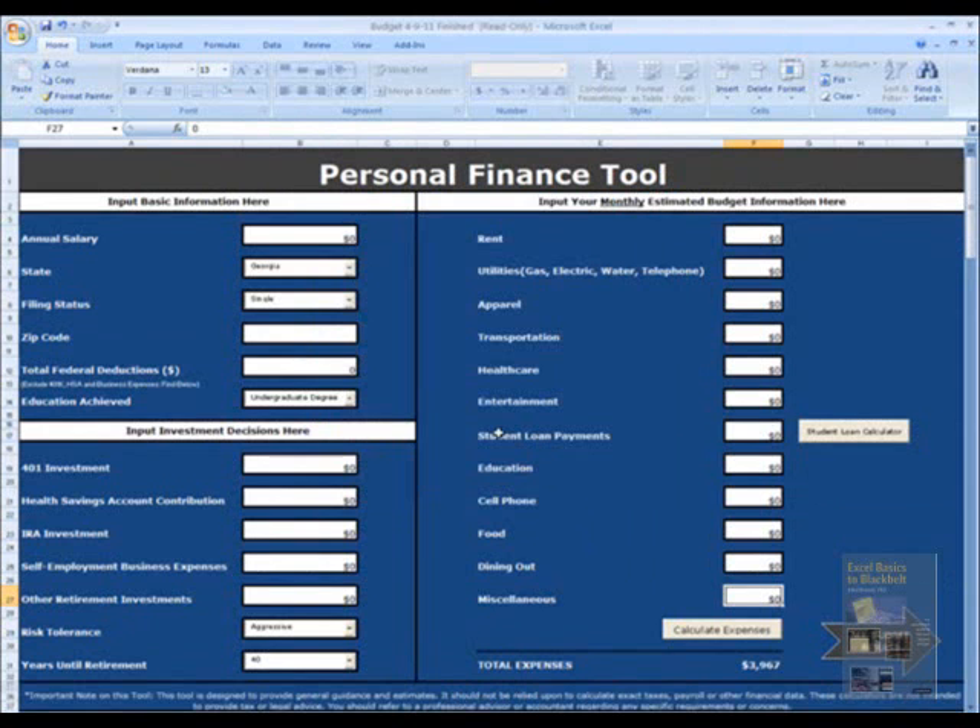The file opens to an input sheet. This sheet is broken up into three sections, including basic information, investment decisions, and estimated budget.